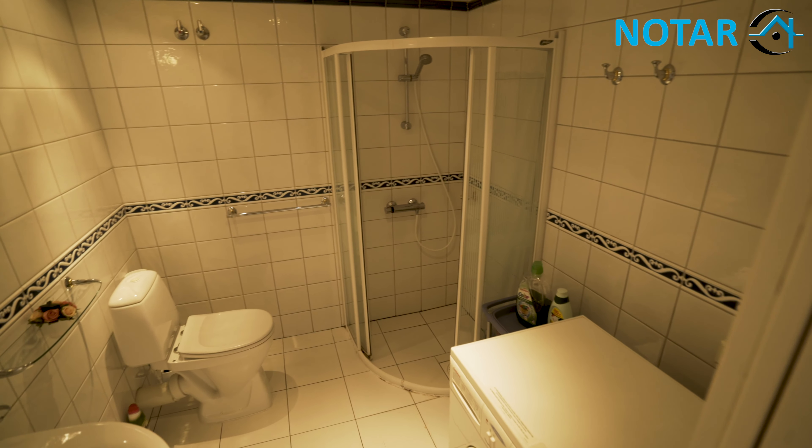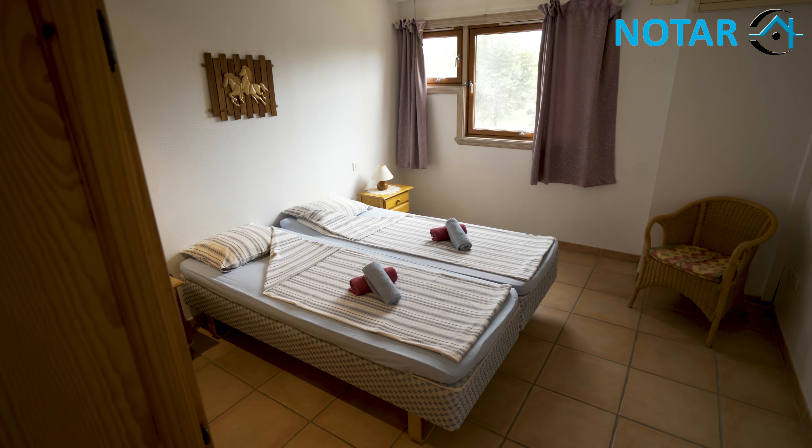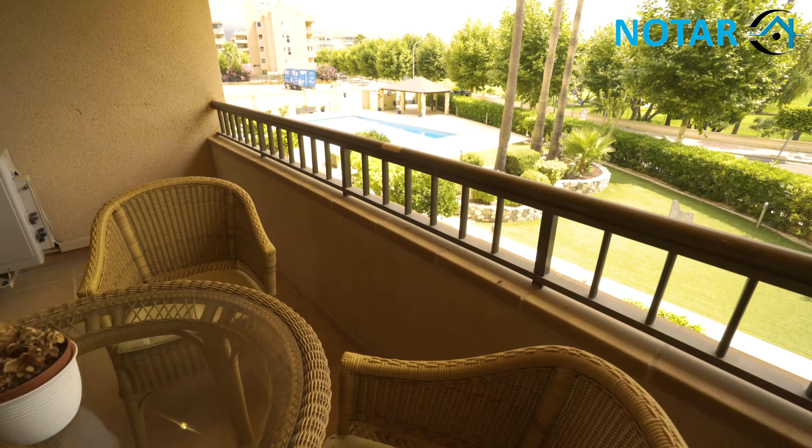A nice big shower room. Two double bedrooms. And a wide balcony. Who wants views like this?